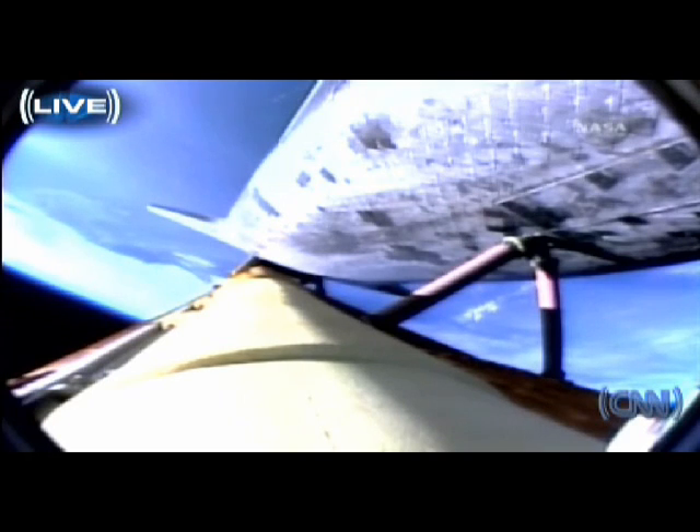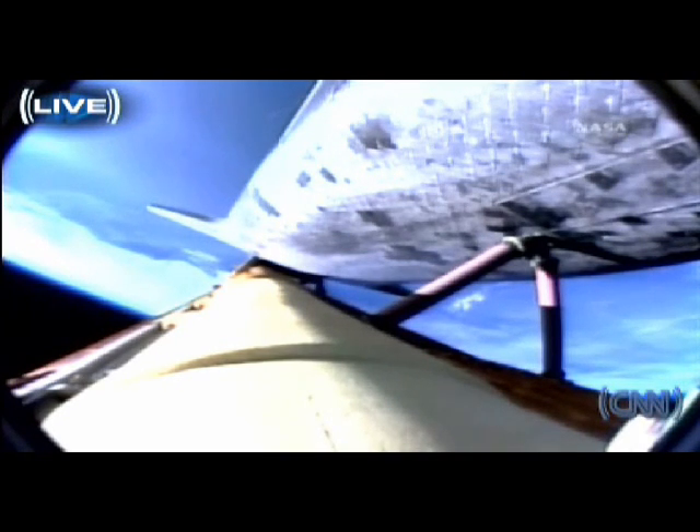SRB separation is confirmed two minutes, 15 seconds into the flight. Atlantis is traveling 3,000 miles per hour, downrange from Kennedy Space Center, 46 miles, altitude 35 miles. Ignition of the twin orbital maneuvering system engines on the tail of the orbiter, providing an additional boost toward ascent and heading off toward the International Space Station.